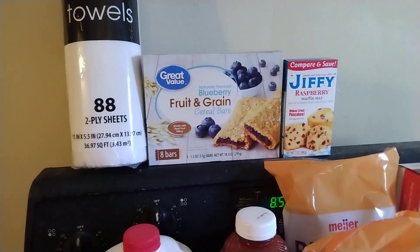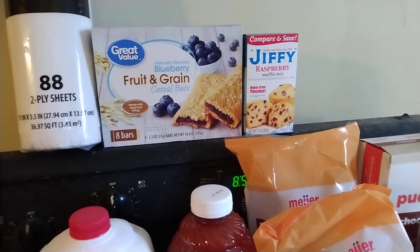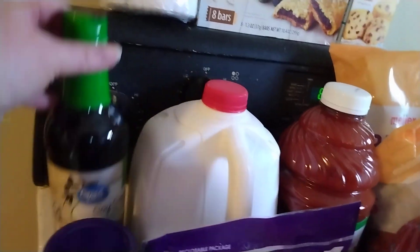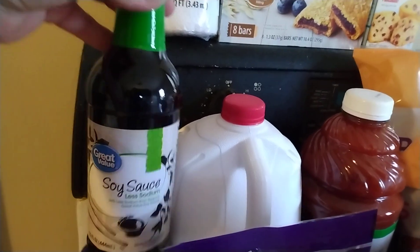I have some paper towels, I have some blueberry fruit and grain bars, I have some raspberry muffin mix, a Jiffy brand to make this weekend. I just ran out of soy sauce, so I got some of that, just a great value brand, and it is the less sodium.